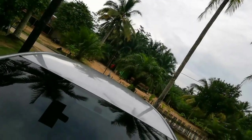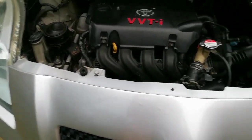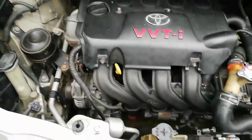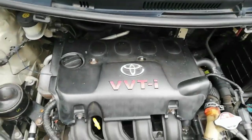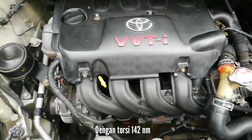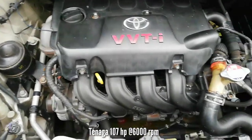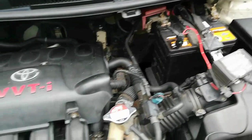Mesinnya berkode 1NZ-FE. Mobil ini adalah mobil 1500cc dengan torsi maksimum 142 Nm dan tenaga 107 HP pada 6000 RPM. Ini adalah modul ABS-nya.